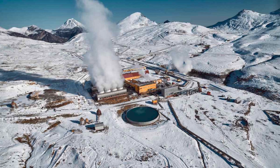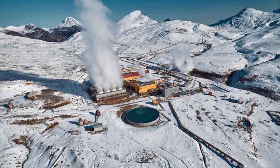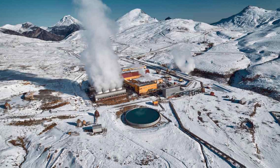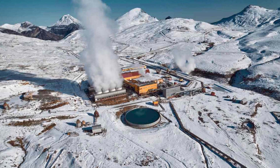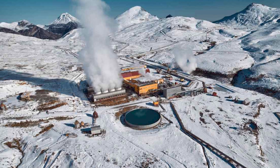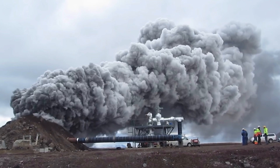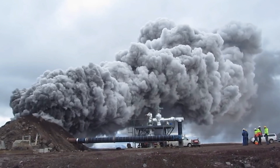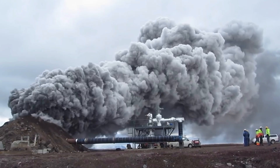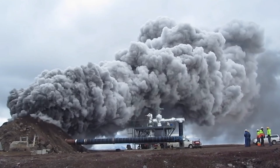A supercritical geothermal well tapping into conditions near a magma chamber can produce 50 megawatts or more — 10 times the output of a conventional geothermal well. This dramatically changes the economics: instead of drilling dozens of wells to power a city, you might need only a handful of supercritical wells. The IDDP-1 well at Krafla, despite being an accident, demonstrated this potential. Before it was shut down in 2012 due to equipment issues, it produced 36 megawatts from a single well — at the time the highest power output from any geothermal well in the world.